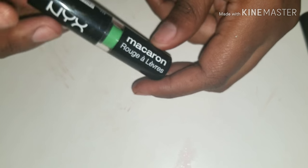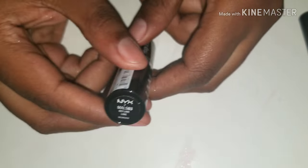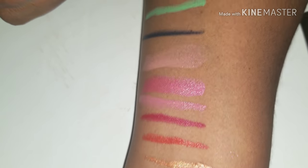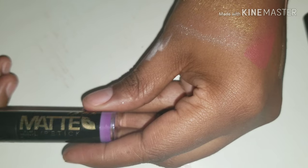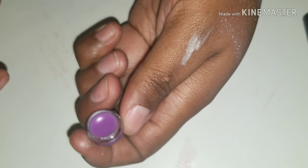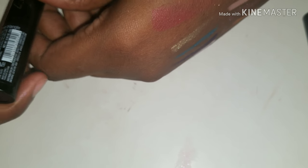NYX Macaroon in Key Lime — this is Key Lime. I'm running out of swatch space, guys. My last regular lipstick is LA Girl Matte — the color is Love Triangle. I'm putting Shimmer Gloss with a golden shimmer — look at that, and it smells like honey. It's very, very pretty.